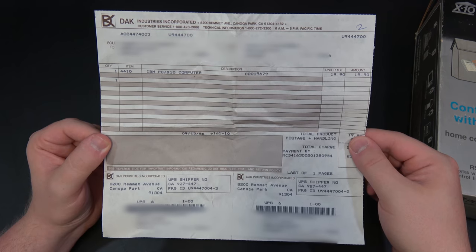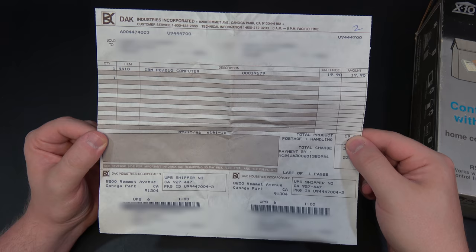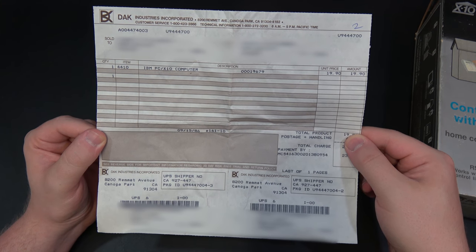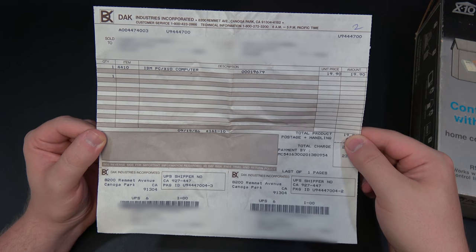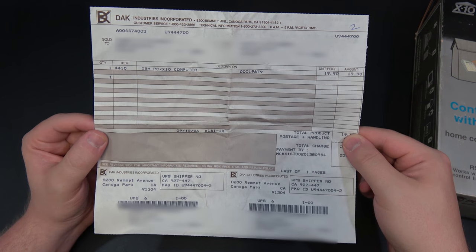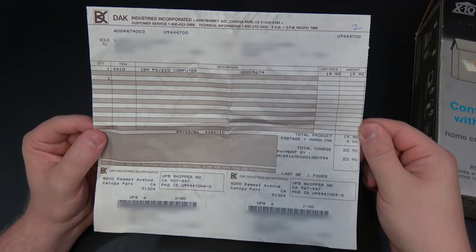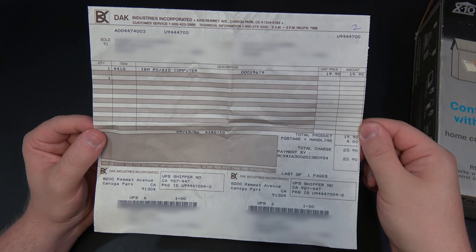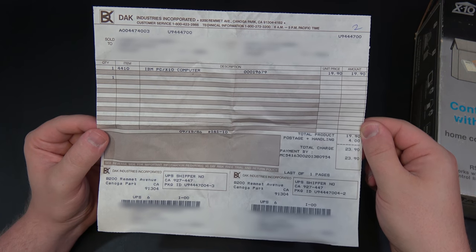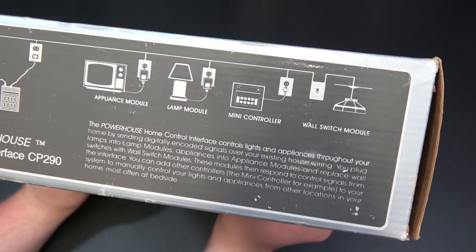A viewer named Kenneth from Texas actually sent me this along with some of the other Powerhouse devices we'll be looking at. And this right here is an original receipt for an X10 Powerhouse IBM PC computer kit — you can see it was $19.90, purchased in 1986. This is only for the main unit for serial connections and doesn't actually come with the modules to plug in your lamps and whatnot.